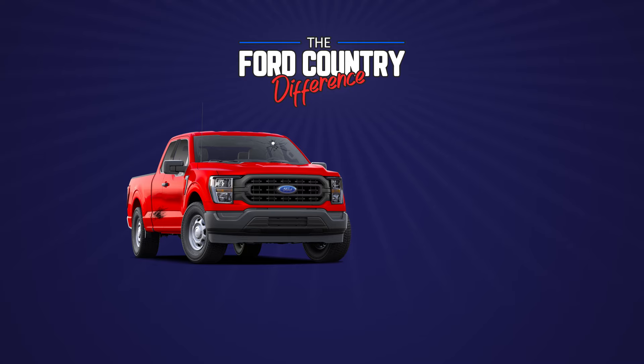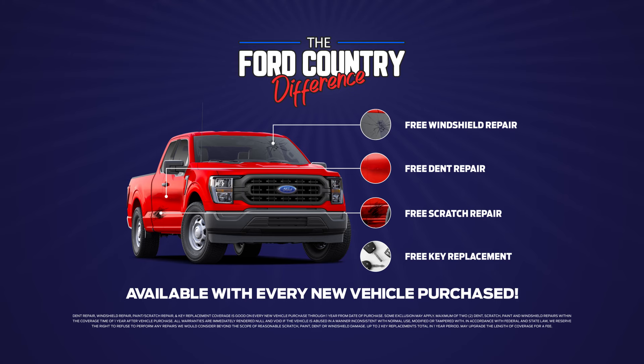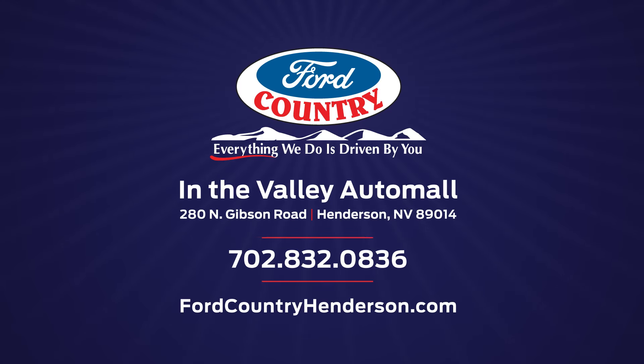Experience the Ford Country difference. Get free windshield dent, scratch repair, and key replacement up to one full year after you purchase. Shop our inventory online at FordCountryHenderson.com.